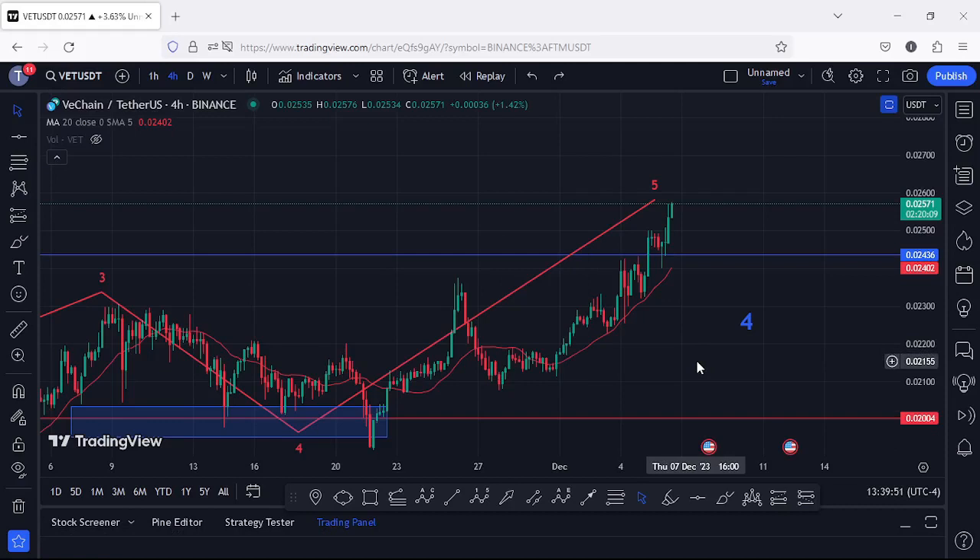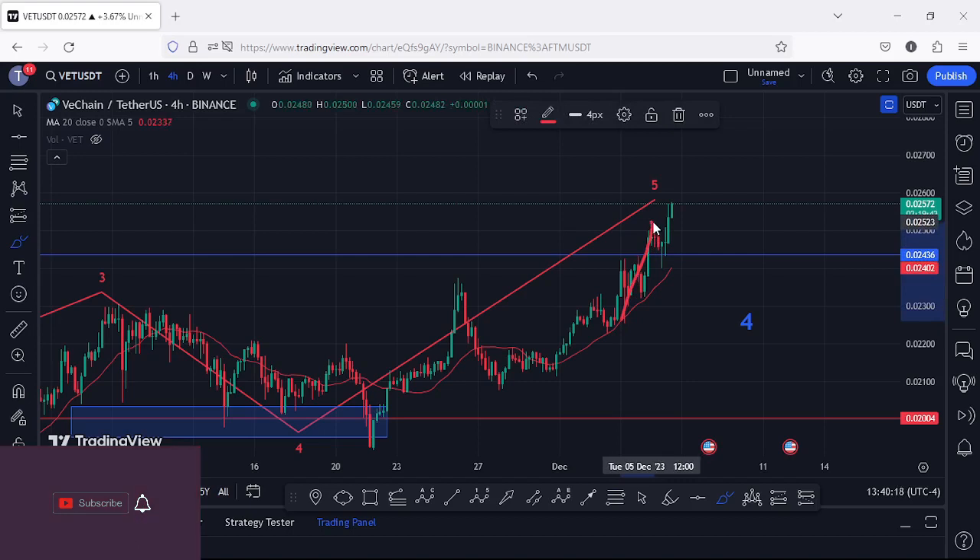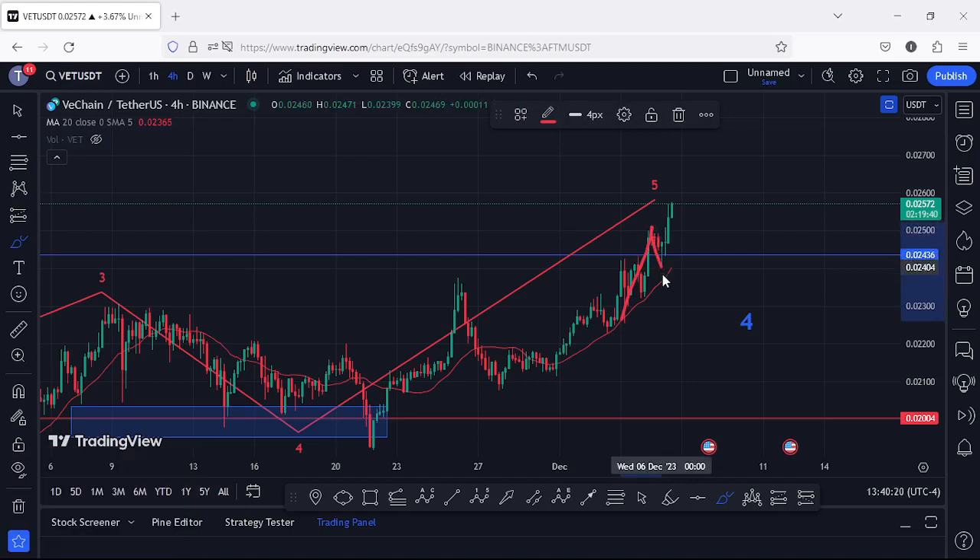Welcome back for another VeChain price prediction analysis video. At the time of this recording, VeChain continues to hold above the 20-day MA on the 4-hour chart, which is now acting as support. We have also seen a break above a significant area of resistance at around the $0.02436 mark, and after breaking above it we saw a successful retest on the 4-hour chart.